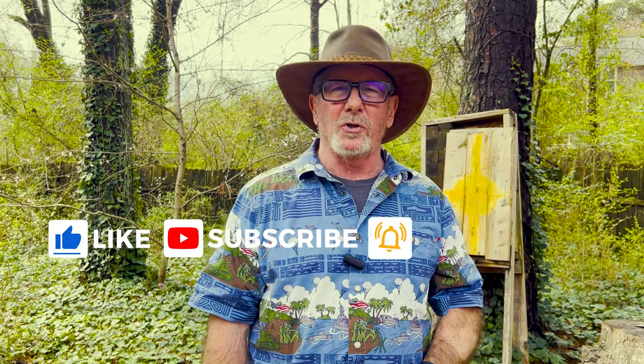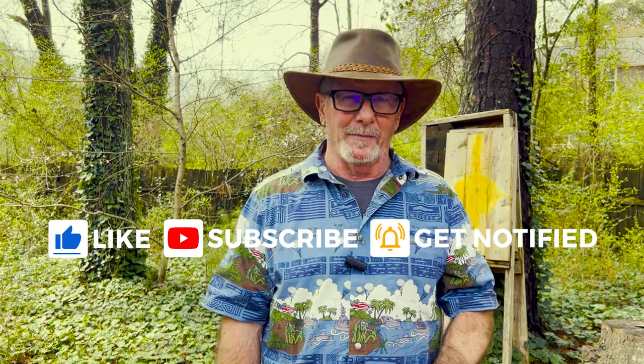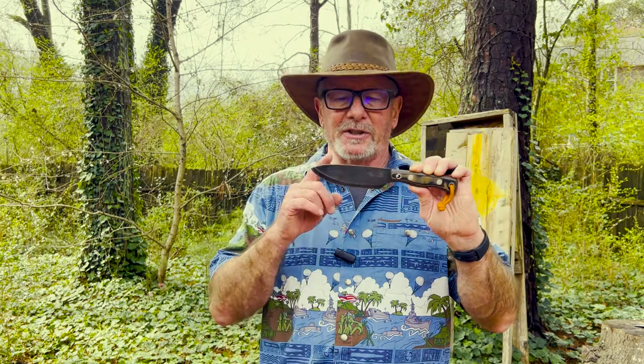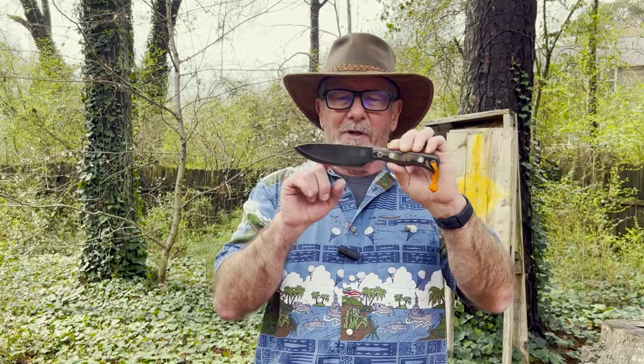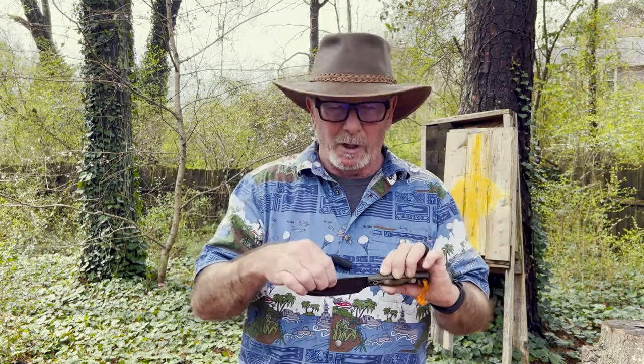Welcome back to Survival On Purpose. My name is Brian. Thanks for joining me for another Sharp Saturday video where it's Saturday and we take a look at something sharp. Today for that something sharp we're going to go back 10 years and take a second look at this Pathfinder Trade Knife made by Habilis Bush Tools. This was the very first fixed blade knife ever featured on the channel — one of the first few videos ever posted. I'll put a link to that video up there and in the video description below.